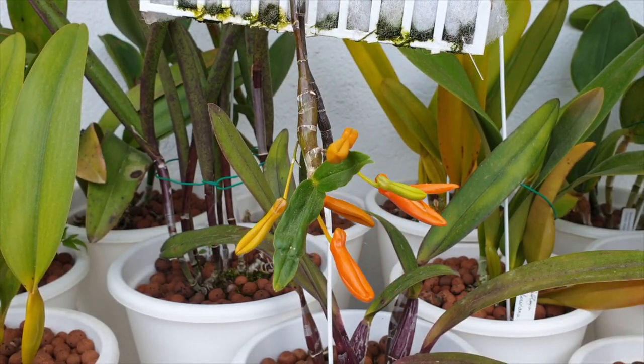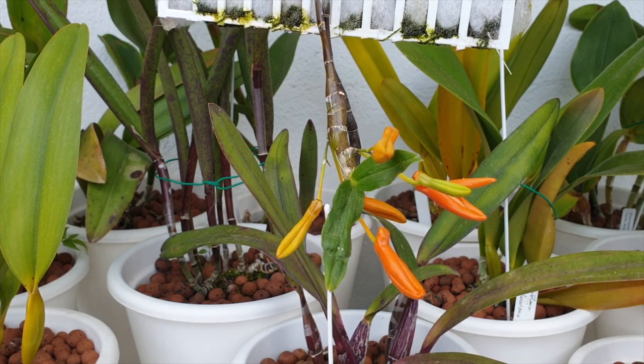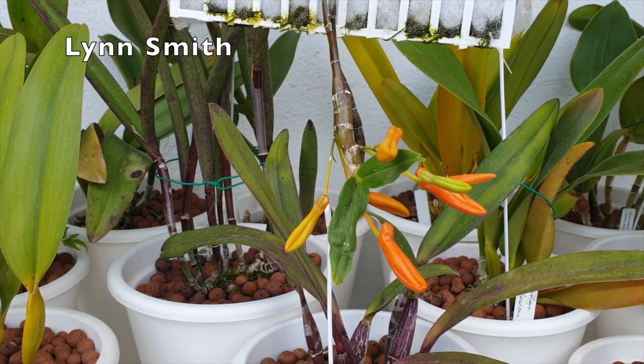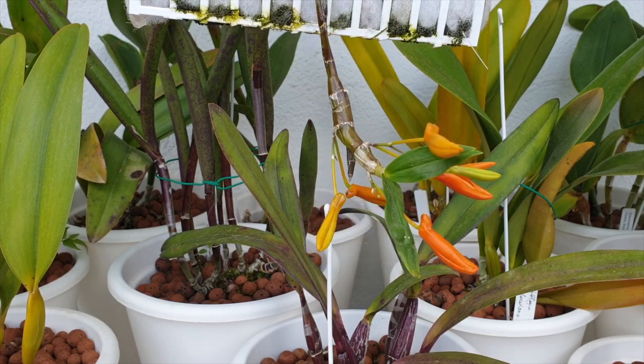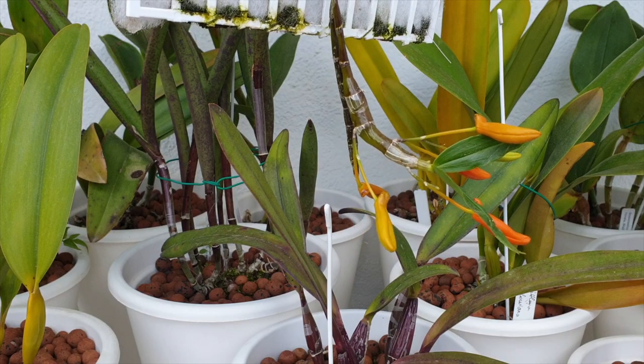Welcome everybody, thank you very much for joining me on this care collab together with Lynn Smith today to discuss our Dendrobium unicums — the unique Dendrobium, pretty much probably because of the shape of the flowers.